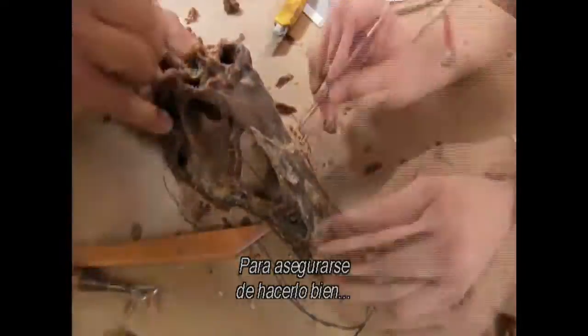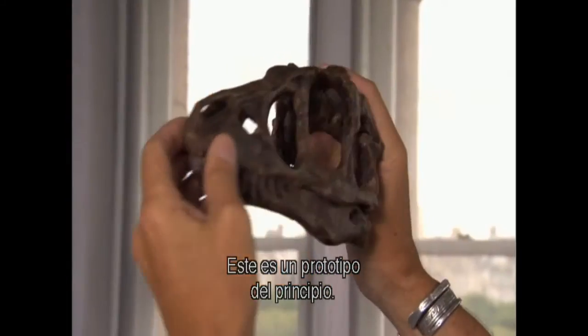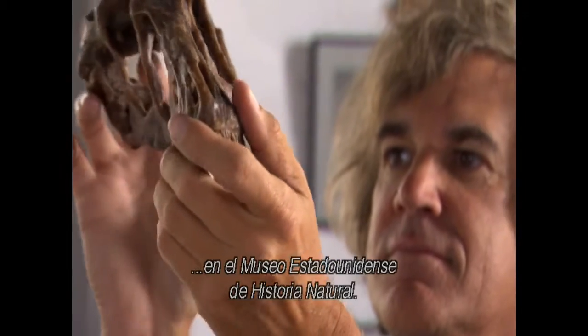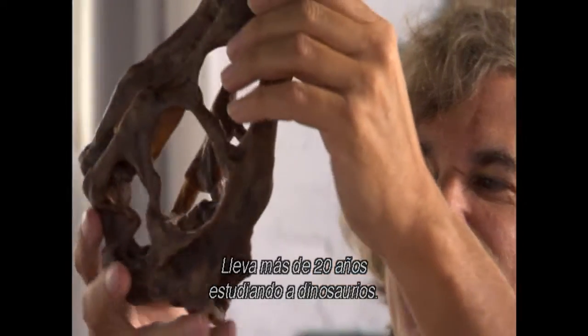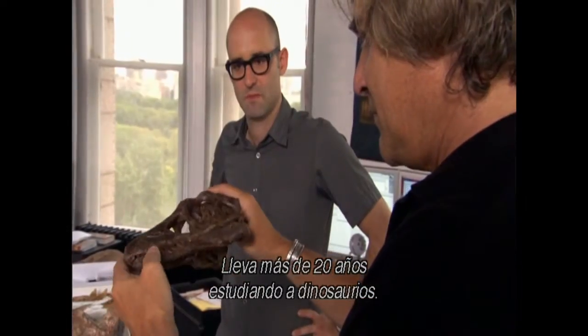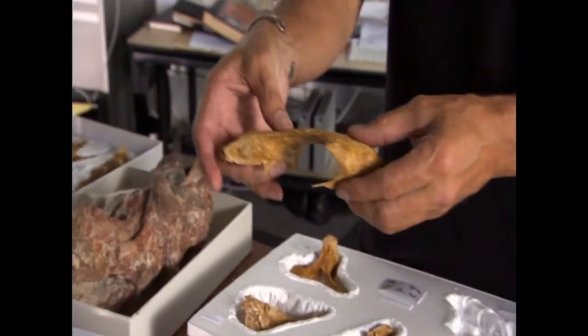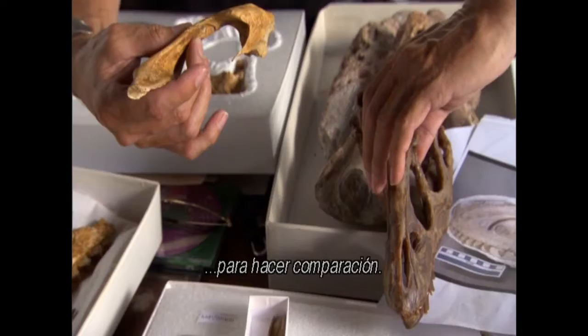To make sure they get it right, they'll turn to a specialist. This is like a prototype, a proof of principle. Mark Norell is a curator at the American Museum of Natural History who has been studying dinosaurs for over 20 years. They have pulled rare specimens from the museum's collections for comparison.